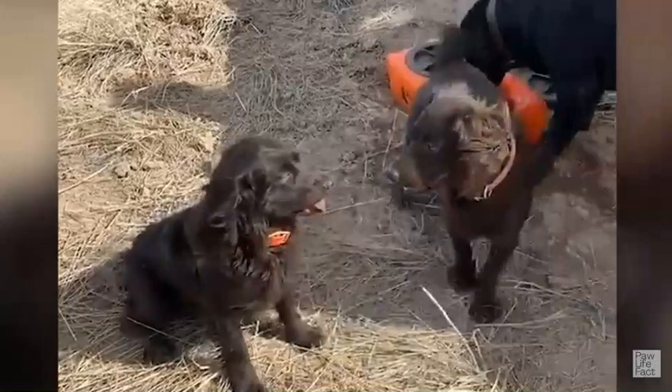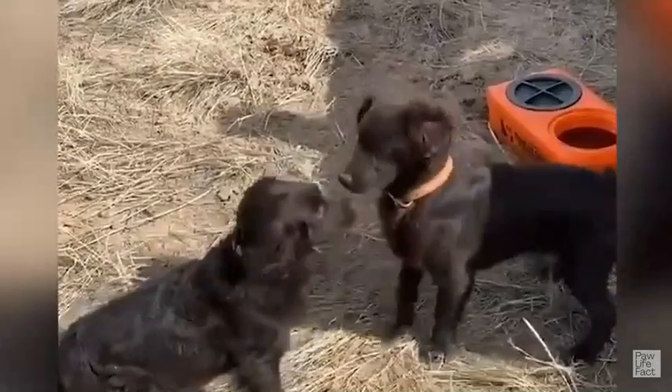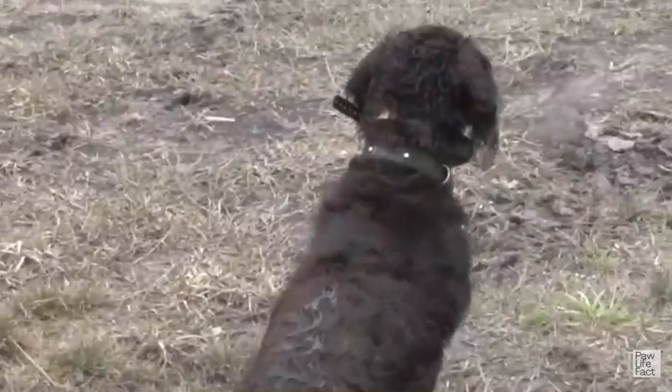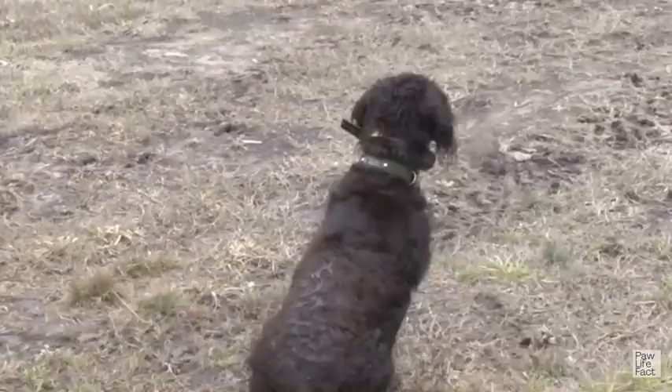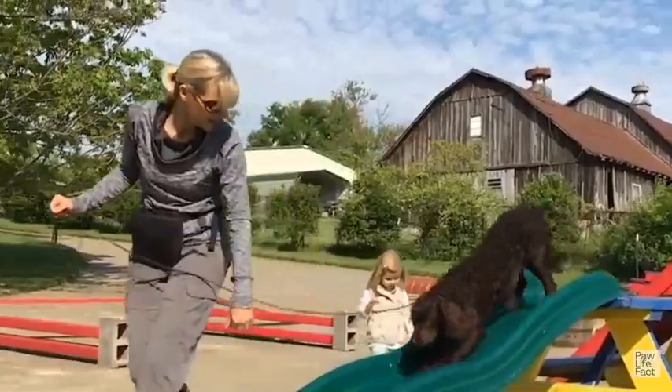Bred to work in the lakes and swamps of their native South Carolina, web-toed Boykins can swim like seals. For years, Boykins were known only to hunters of Carolina waterfowl and wild turkey. But lately, the wider world has discovered that the Boykin is as delightful at home as he is eager at the lake. They are very sweet dogs to have around the family, but an absolute tiger in the field.